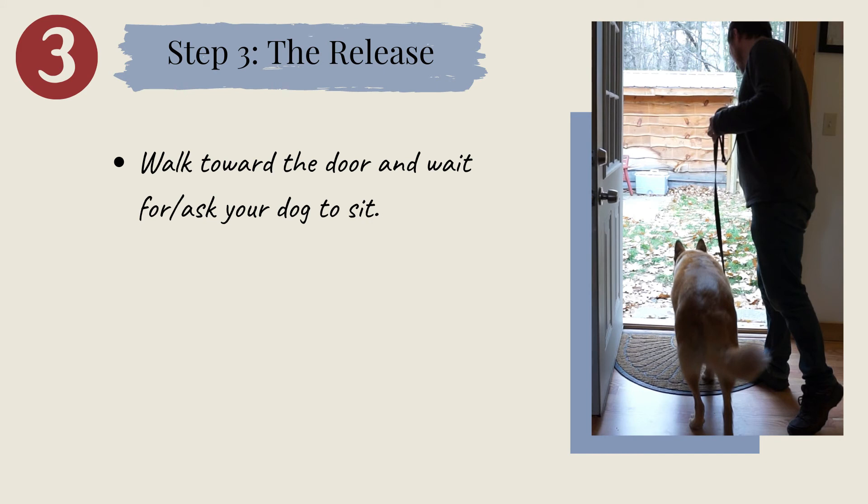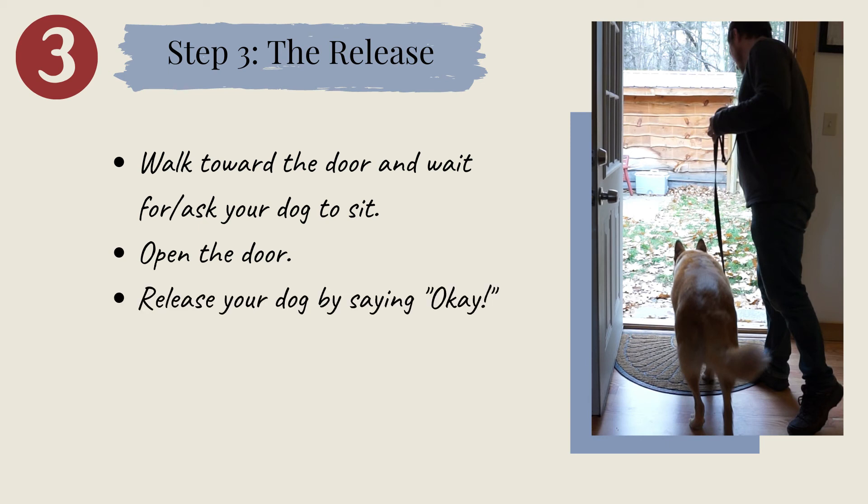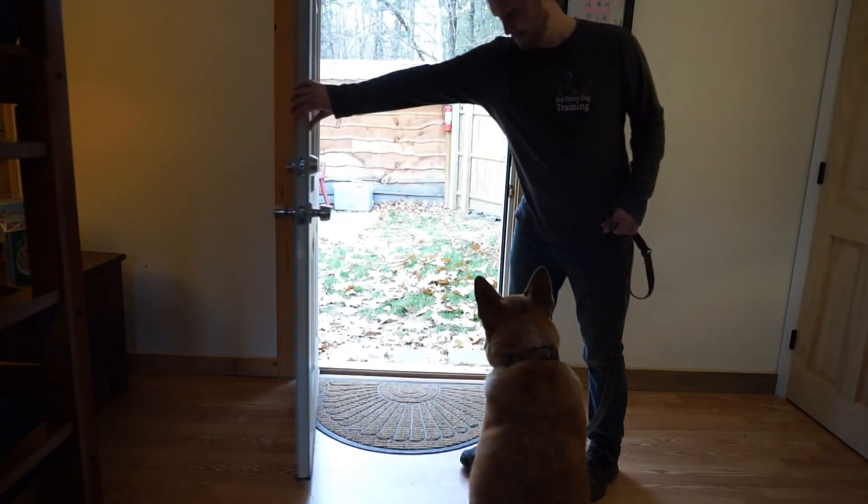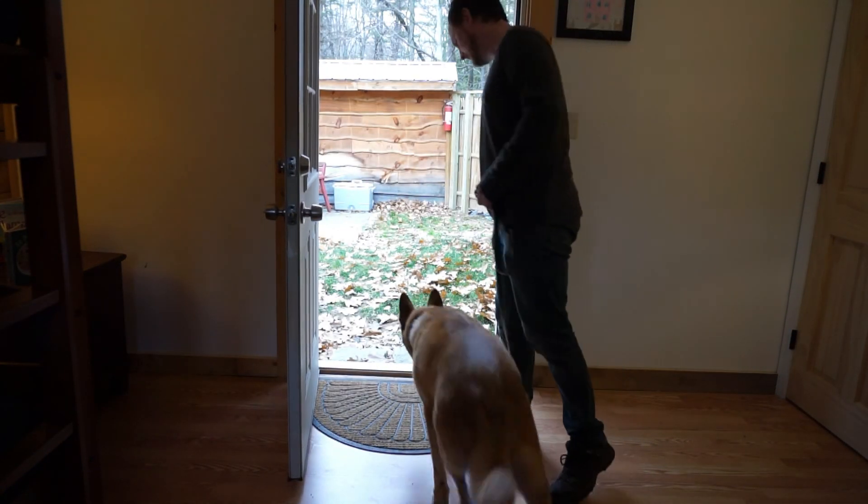Step 3: the release. Now that your dog has learned to wait patiently, they've earned the permission to exit the doorway. As always, you'll approach the door, get your dog to sit, reach towards the doorknob, and slowly open the door until you've reached your goal — and then you tell your dog, OK. Now, it doesn't matter here if you go through the door before your dog, or if they go through first. On icy weather days, we go out first just to ensure safe footing. But otherwise, we let Monzo and Piper take the lead, because after all, the walk is for them too.